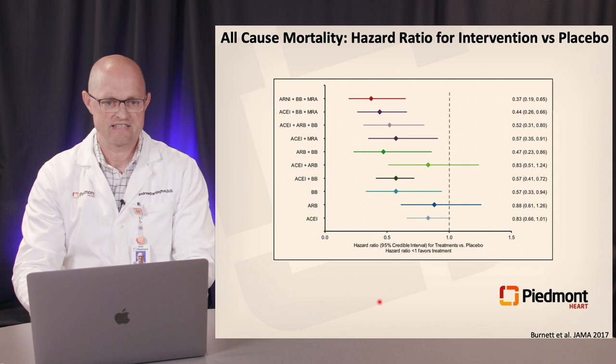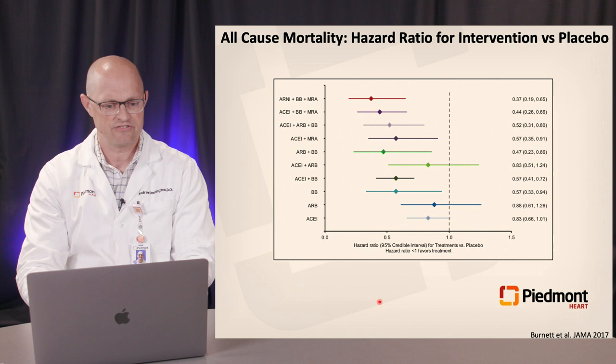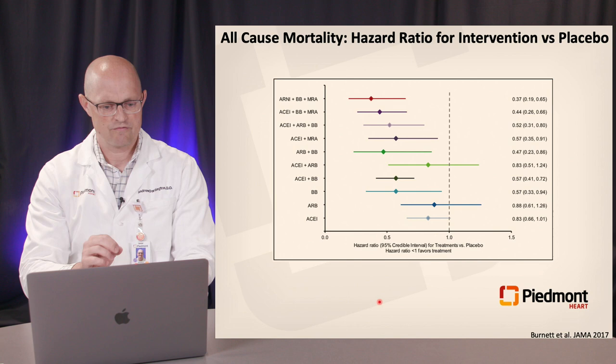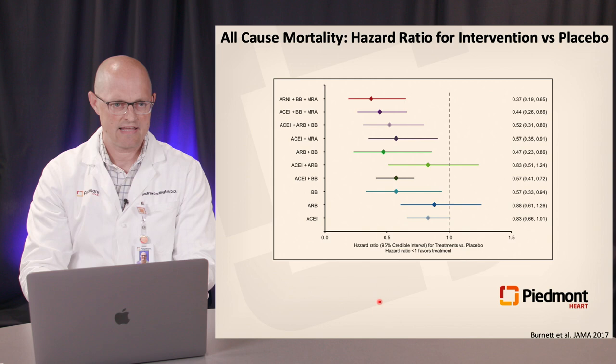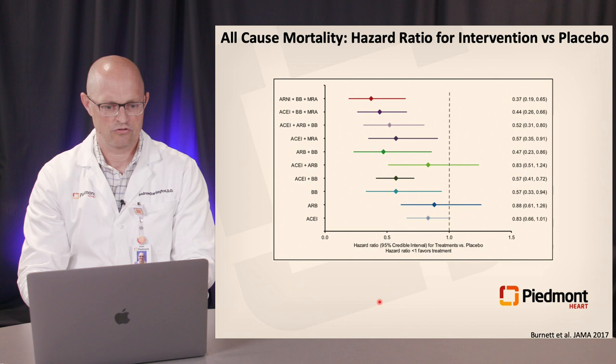Is it all worth having these therapies added on? The short answer is yes. A network meta-analysis of 57 trials over 30 years was designed to indirectly compare all-cause mortality hazard ratios for pharmacotherapy interventions — solo or combined — compared to placebo. Starting with just solo ACE or beta blocker, there are incremental benefits, and beyond that, stacking therapies leads to further benefit in terms of mortality. So it certainly is worthwhile.